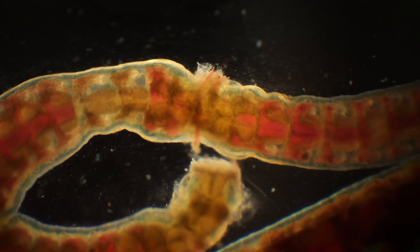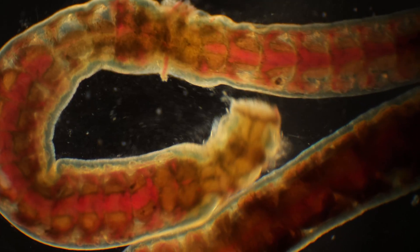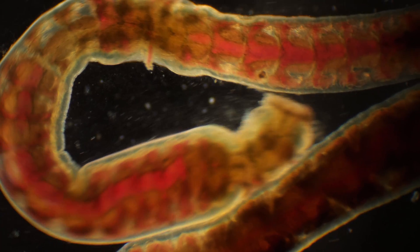Now we are observing some kind of flatworm variety. It looks very beautiful, and you can see through its entire body, observing how its internal organs work.